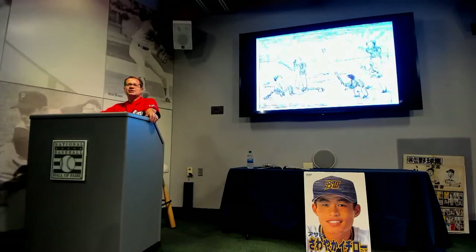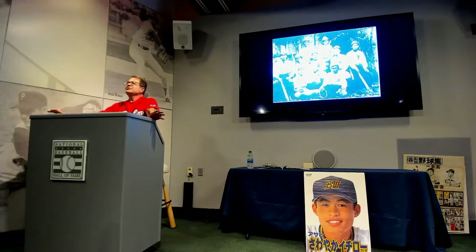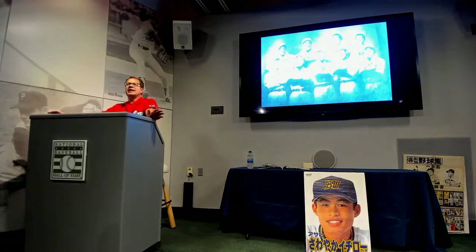Pretty soon baseball was played in the elite high schools throughout Tokyo. But it didn't really take off until 1896, when Ichiko High School defeated the adult American team from the Yokohama Country Club in three straight games. The kids at Ichiko became national celebrities overnight and a baseball craze began. By 1898 almost every high school in Japan had a baseball team, and by 1906 baseball was Japan's national pastime.